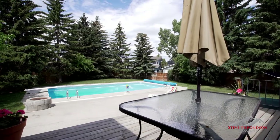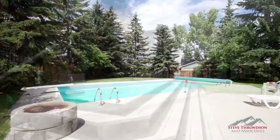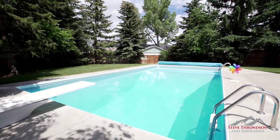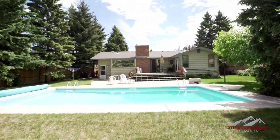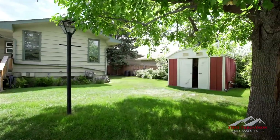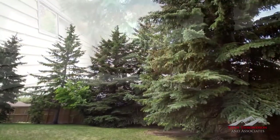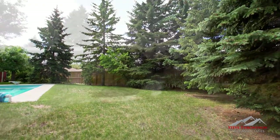As if this home didn't come with enough amazing features, the property also includes a private 16-foot by 32-foot heated underground pool. A huge patio and impeccable landscaping skirts the backyard, ensuring that you and your loved ones are surrounded by the most beautiful mature trees and gardens. This is truly an idyllic place to create memories with your family and friends.